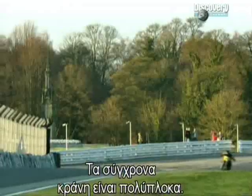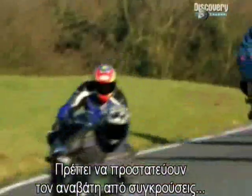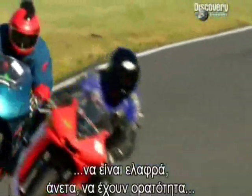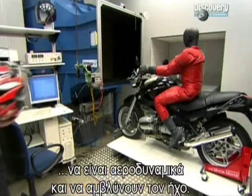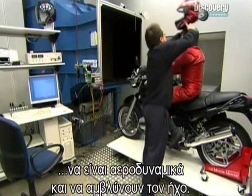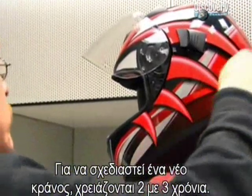Modern motorcycle helmets are complex bits of engineering. They need to protect the rider in all kinds of crashes. But they must be light, offer good visibility, be comfortable, aerodynamic, and act as a sound dampener. That's why designing a new helmet can take between two to three years.